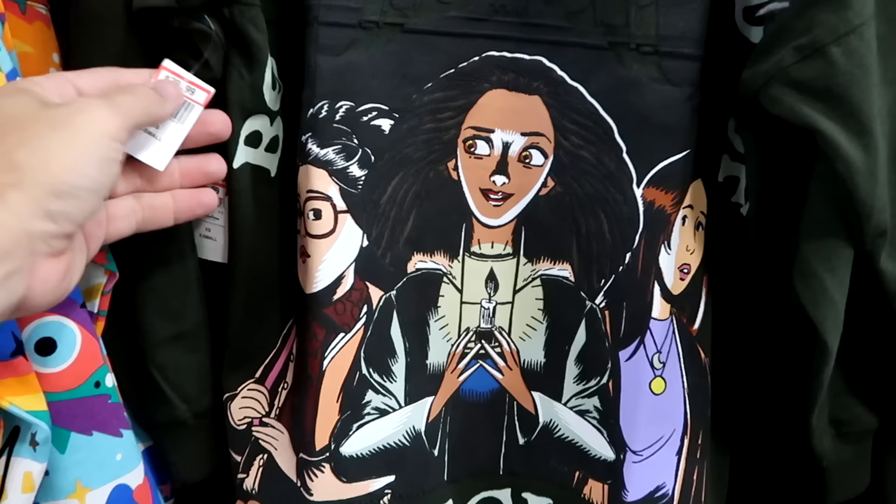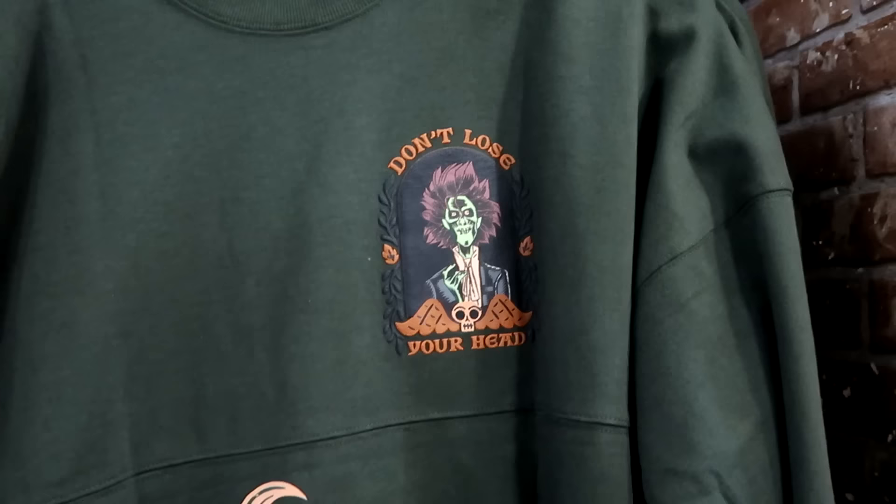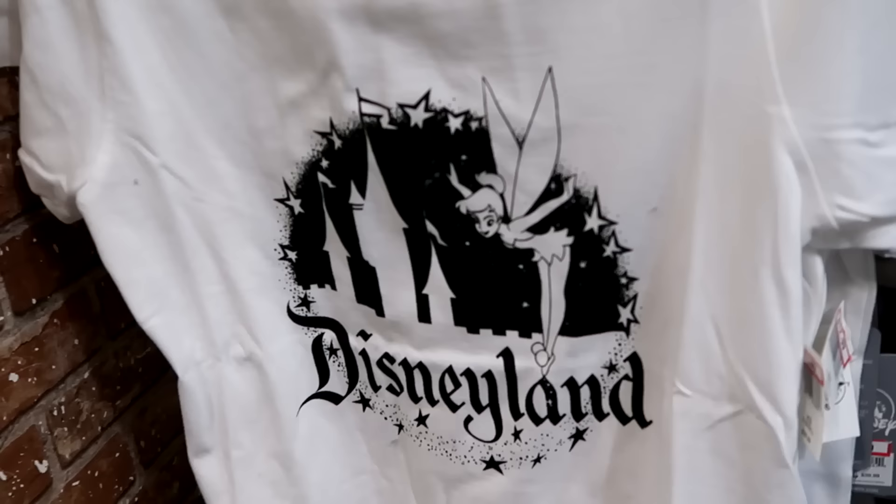From last year's Halloween celebration, they have Disney Hocus Pocus spirit jerseys — the back says 'Be Your Own Kind of Magic,' $30 a piece. The front has 'Don't Lose Your Head' with Billy Butcherson and all three Sanderson sisters.